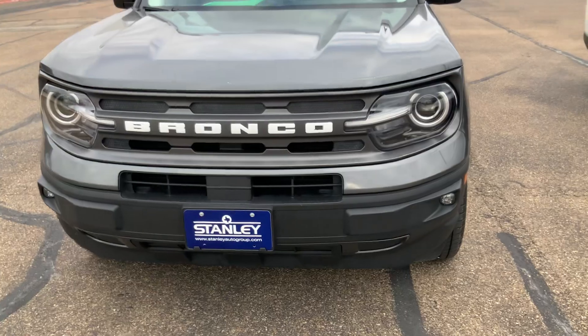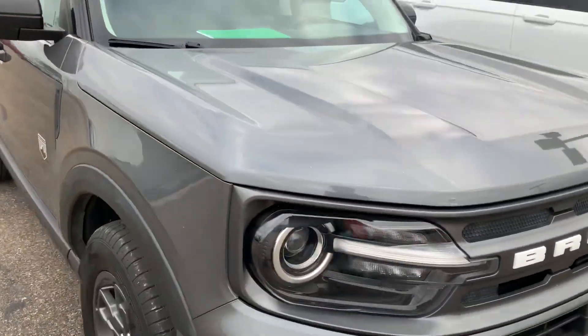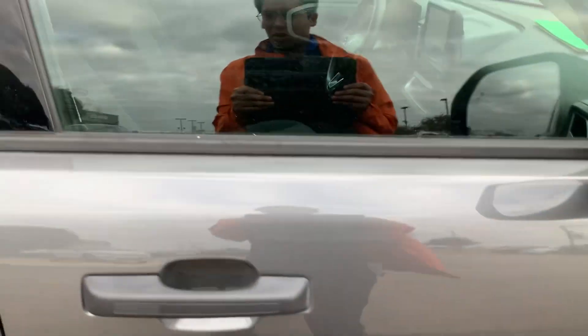Hopping right up here to the front with LED front locks, a white Bronco detail line, and coming right up here with a beautiful nice frame with your blind spot assist.